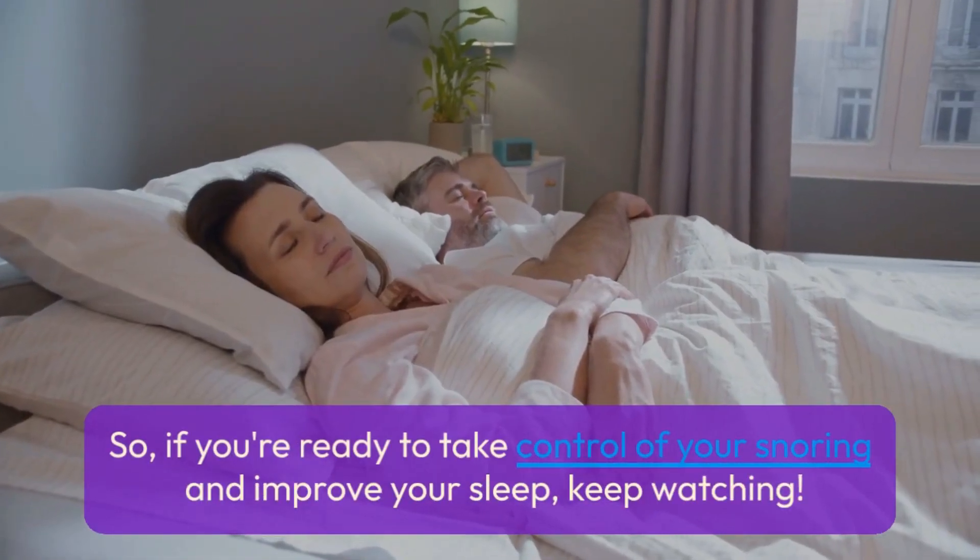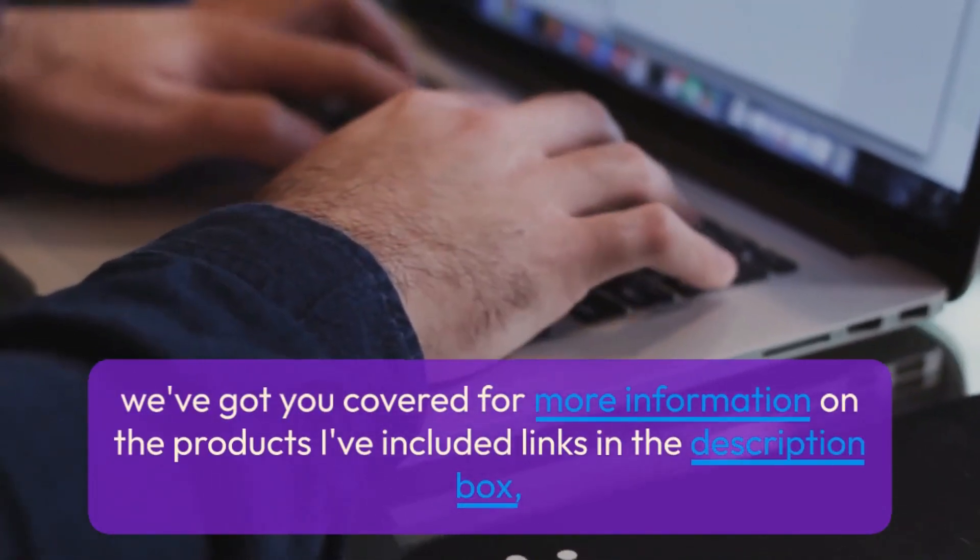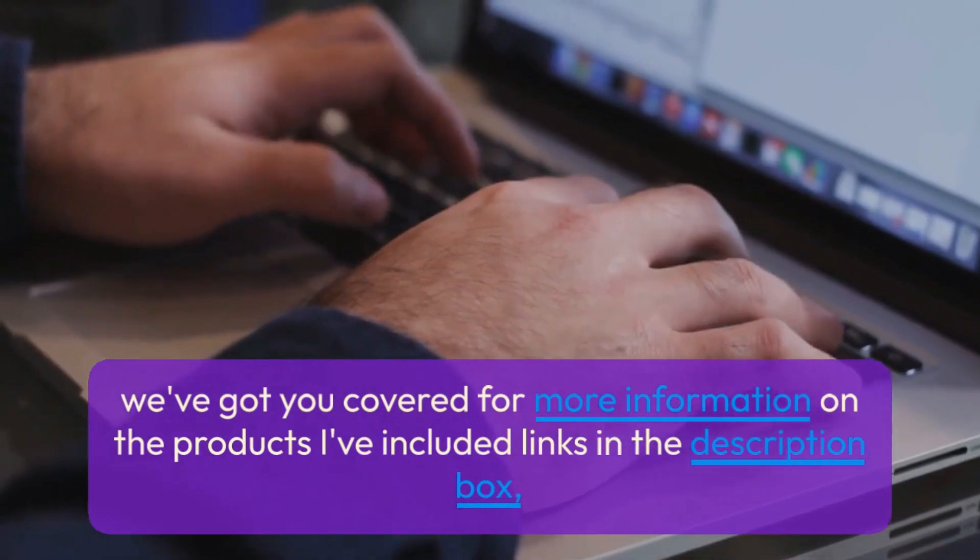So if you're ready to take control of your snoring and improve your sleep, keep watching. We've got you covered — for more information on the products, I've included links in the description box.